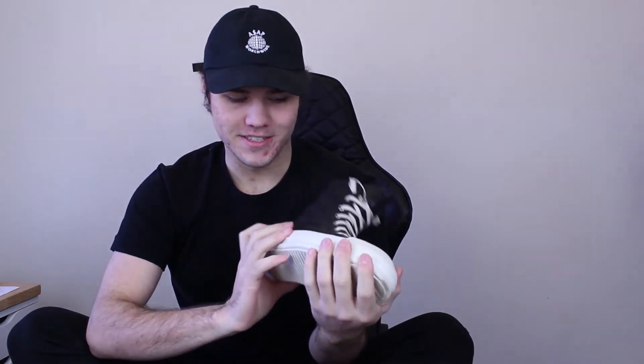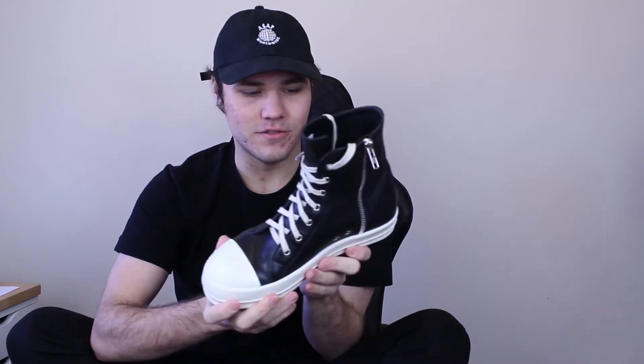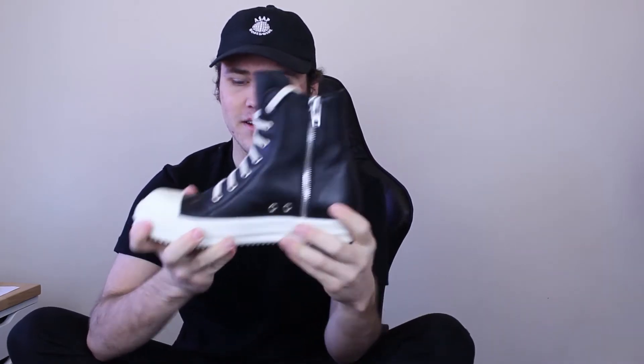I'm just going to get these out to show you guys. Taking off the lid — if you guys are wondering the size, these are a size 8.5. I'm just going to put the lid down because it's too awkward to hold in my lap, the box is so big. Got a Rick Owens tote right here. And here are the shoes. God damn. These are the mainline Rick Owens Ramones. These are absolutely beautiful — high quality leather, rubber soles. These are just super, super, super clean.